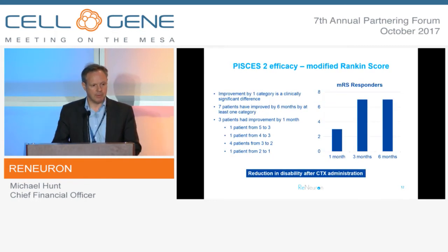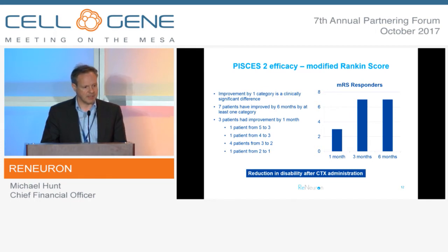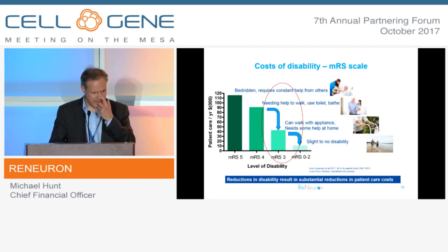We were greatly encouraged by the scores on some of these measures. Modified Rankine is particularly important for us and is very likely to be the primary endpoint in our Phase 3 study. It's a measure of dependence on a six-point scale - the lower the score, the less disabled you are. In the Phase 2 study, PISCES II, we saw about a 33% response rate on this measure, which is a response rate of interest and certainly one that merits further investigation in a larger placebo-controlled study.